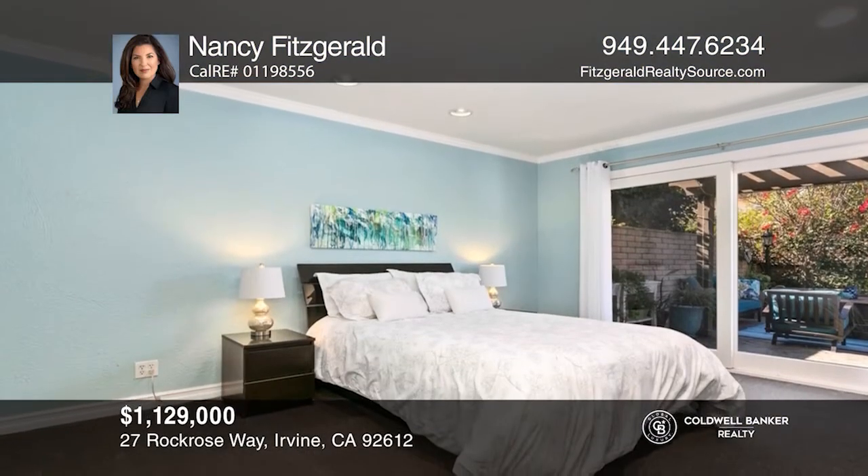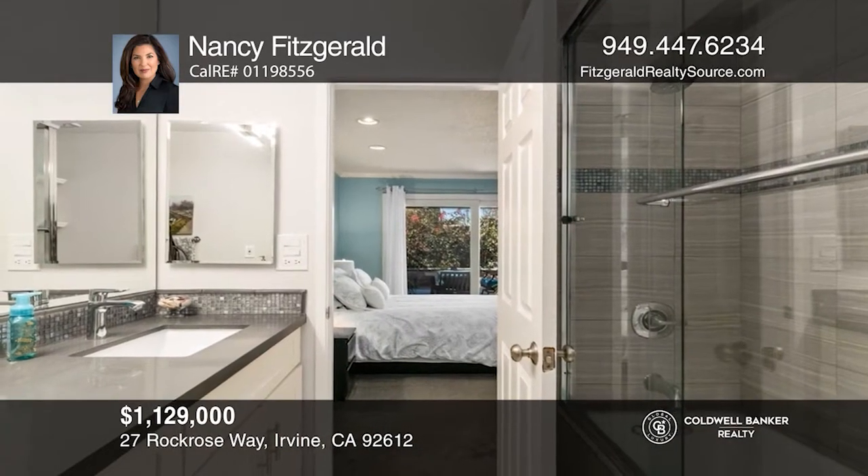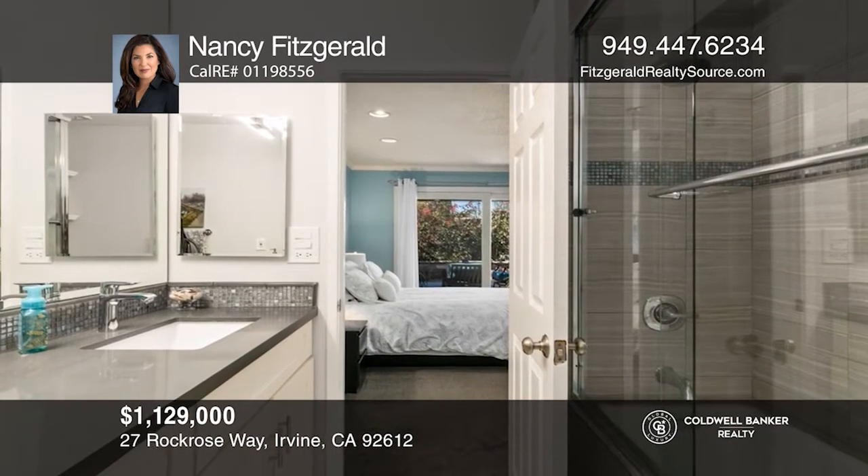Upstairs, you'll find your home office and an extremely private master bedroom. Nancy Fitzgerald is ready to show you your new home.